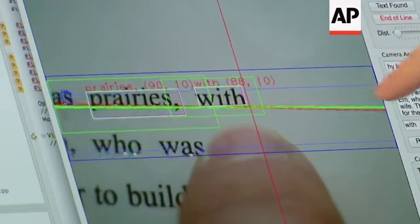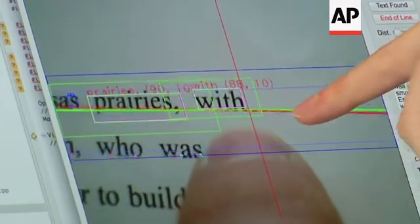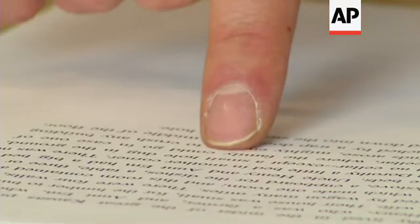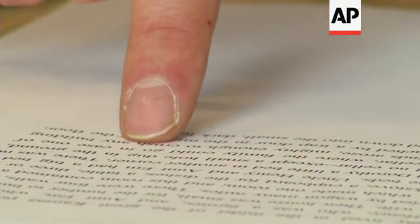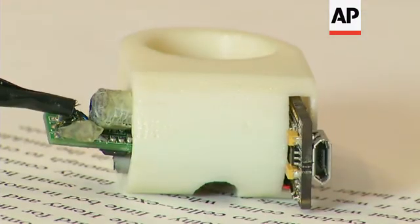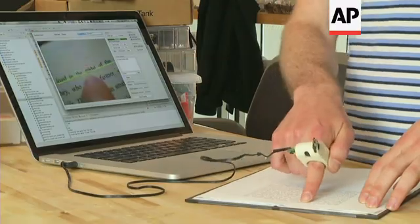The classic Yellow Pages ad said let your fingers do the walking — this ring-sized device lets your finger do the reading. While there are other character readers on the market, researchers at MIT say none are this mobile. The FingerReader is an assistive text reading device for people with visual impairments, and it connects to a laptop or mobile phone.